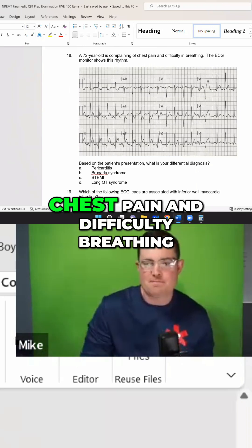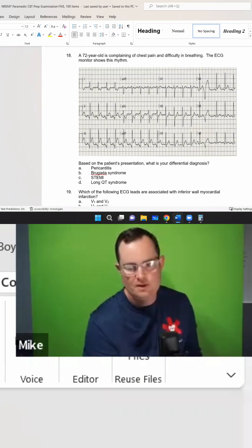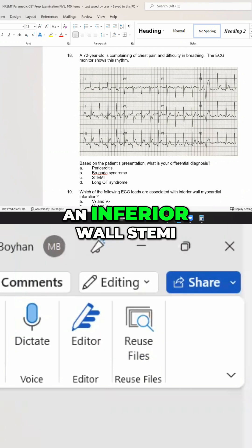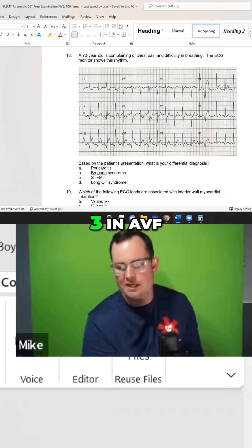A 72-year-old is complaining of chest pain and difficulty breathing. The EKG shows this rhythm — what do you guys think it is? An inferior wall STEMI — yeah, 100%, it's an inferior wall STEMI.